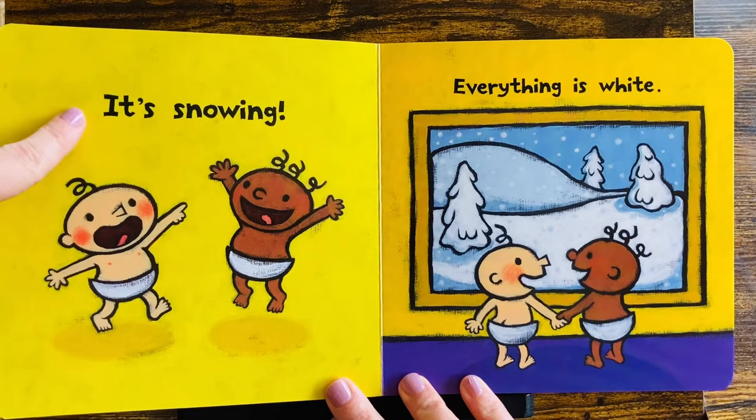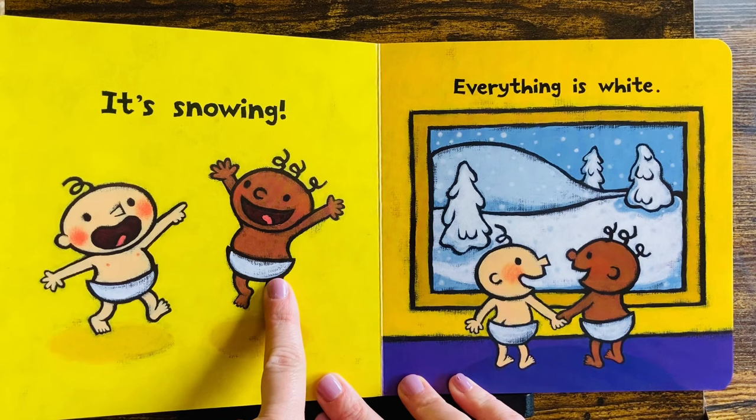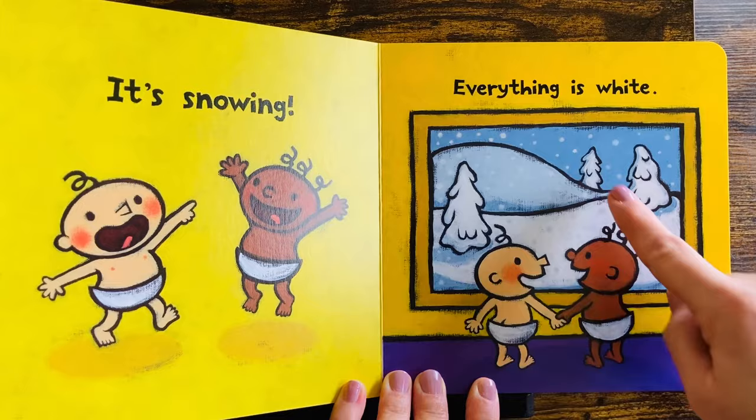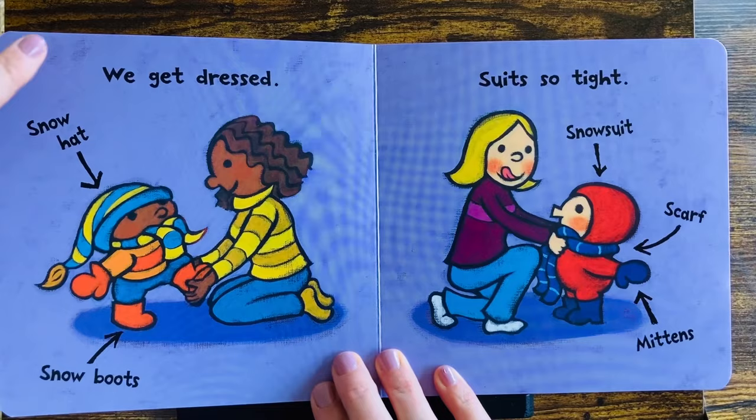It's snowing. Yippee! They look happy. Everything is white. Do you like snow? Look, they're excited. What will they do?